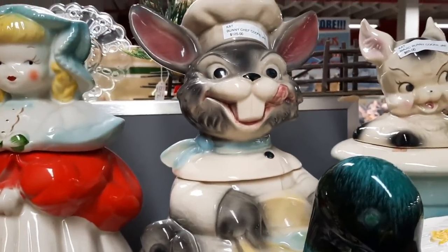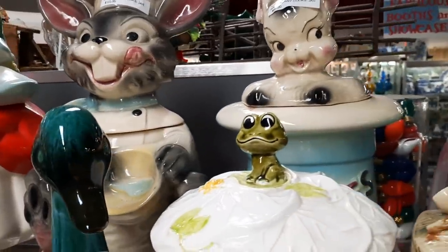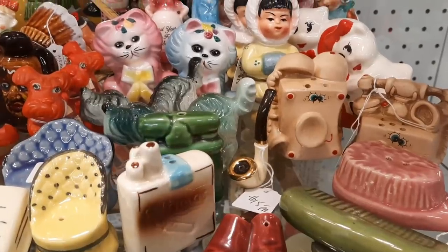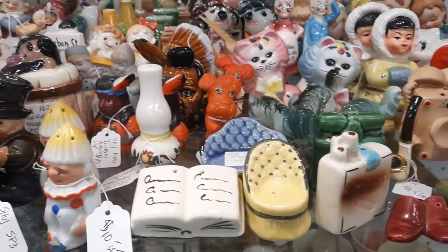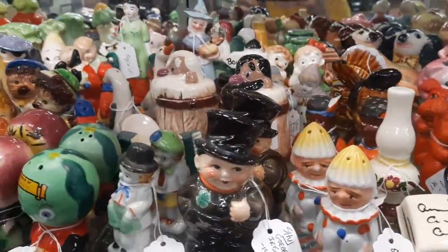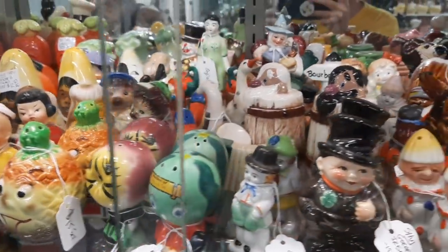Sorry for that weird noise — I don't know what happened to my camera. Here are some cookie jars also in the same booth. That looks like a thought. It's like if you're on a diet and you're like, oh, never mind. Oh boy. Let's have water.